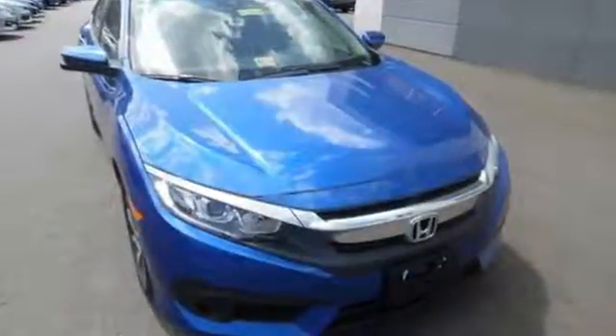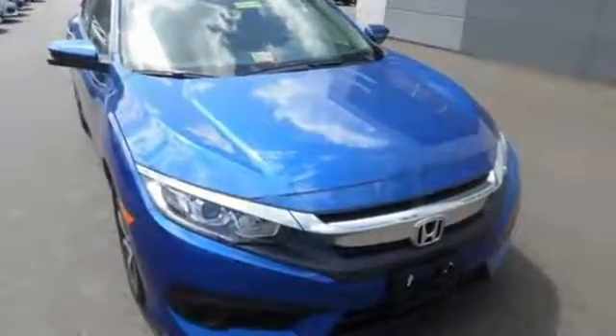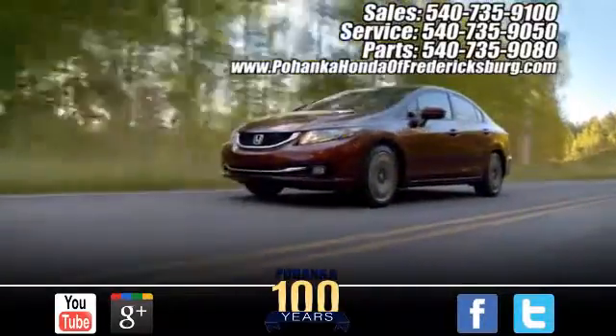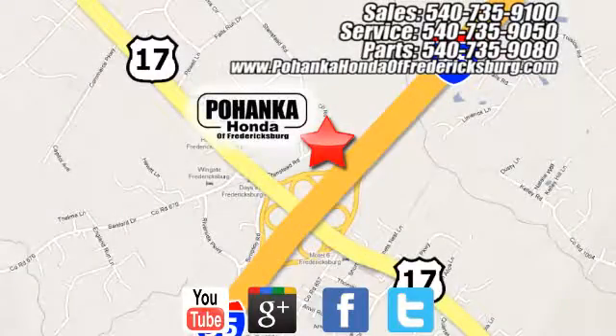Enhance your driving experience with this stylish Civic today. Bohenka Honda of Fredericksburg is a great place to buy a car, conveniently located at 60 South Gateway Drive in Fredericksburg.